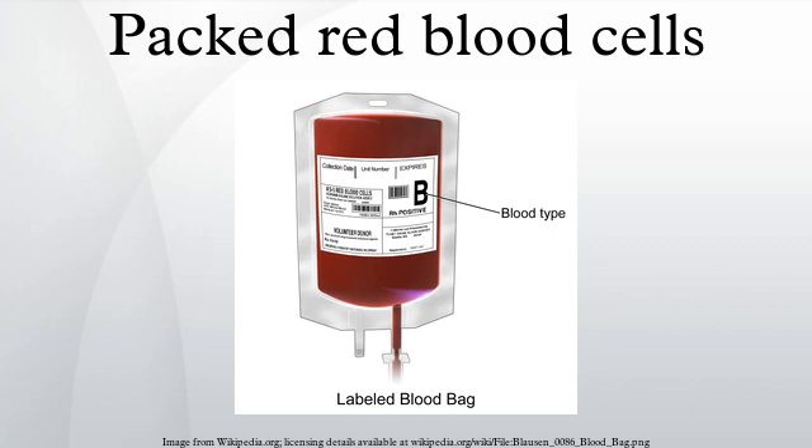The cells are separated from the fluid portion of the blood after it is collected from a donor, or during the collection process in the case of apheresis. The product is then sometimes modified after collection to meet specific patient requirements.